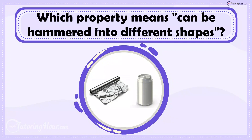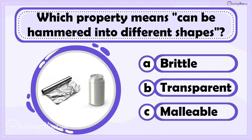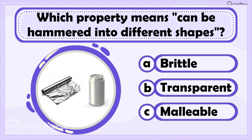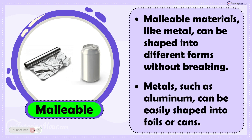Which property means can be hammered into different shapes? Is it A. Brittle, B. Transparent, or C. Malleable? The answer is Malleable. Malleable materials, such as metal, can be shaped into different forms without breaking. For example, metals such as aluminum can be easily shaped into foils or cans.